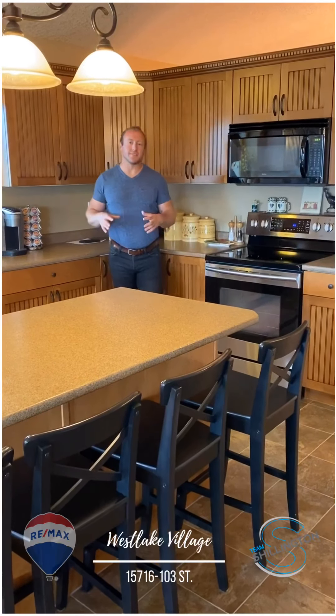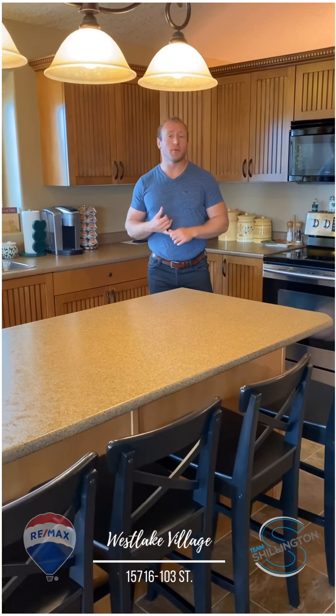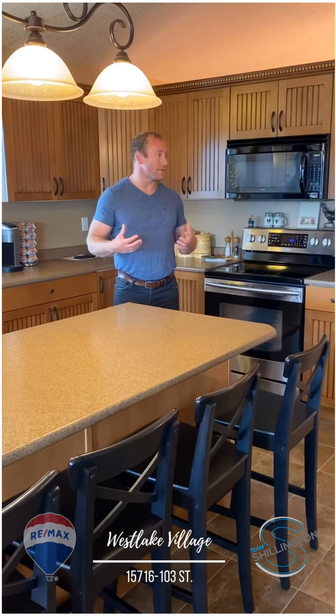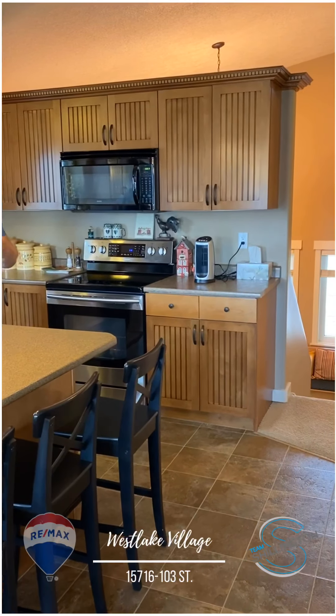So this is a custom modified bi-level, it's about 1,674 square feet, it's got three bedrooms up, two bedrooms down, sits on about a half acre, so lots of space. Good size home, one-time owner, and it really is a character home that just oozes charm.